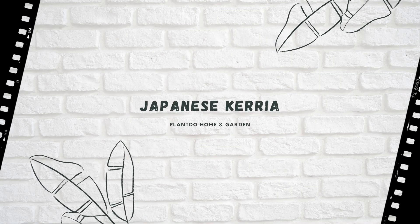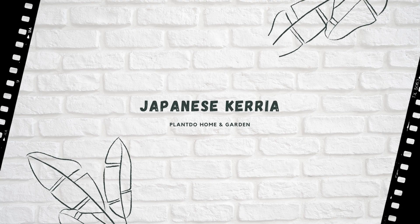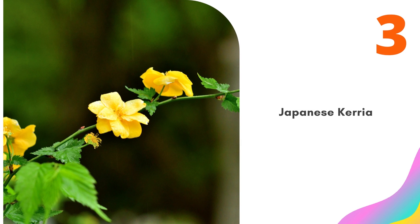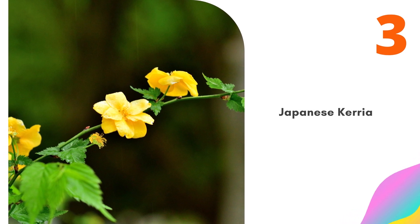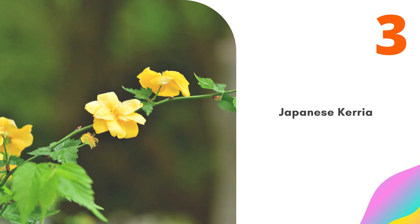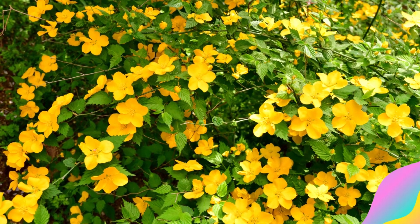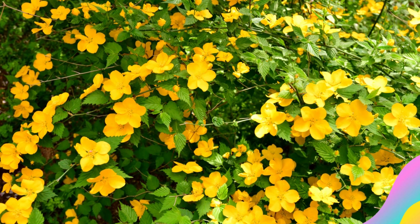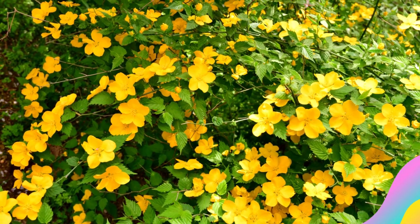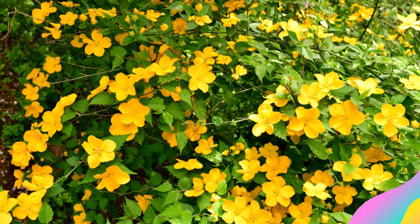Number 3: Japanese Kerria. Japanese Kerria offers profuse flowers lining the stems over several weeks in spring. The shrub also might re-bloom in summer. The stems are bright green and remain so during the winter. This is a good flowering bush for somewhat shady conditions in woodland settings. It is a very tough plant that can be regenerated by chopping it off at ground level in winter or early spring.